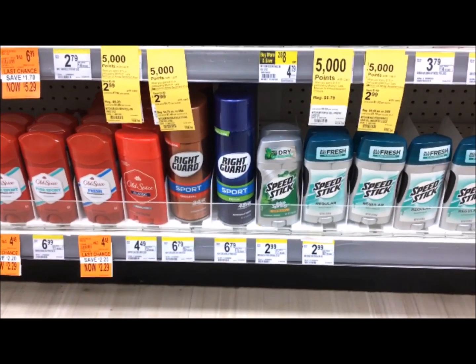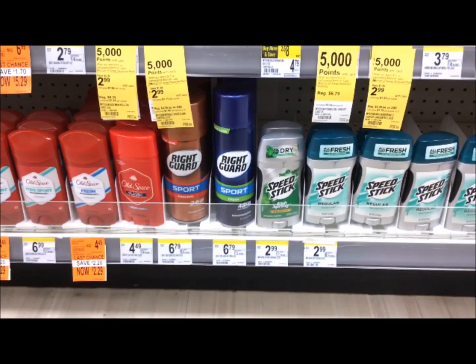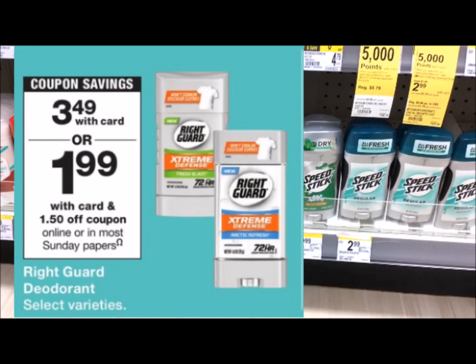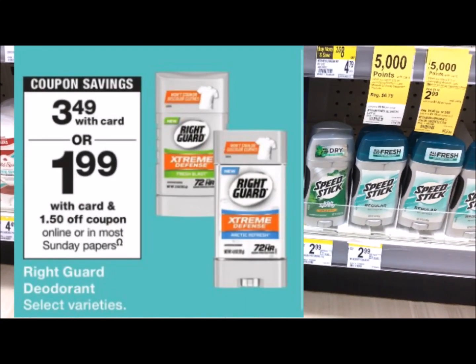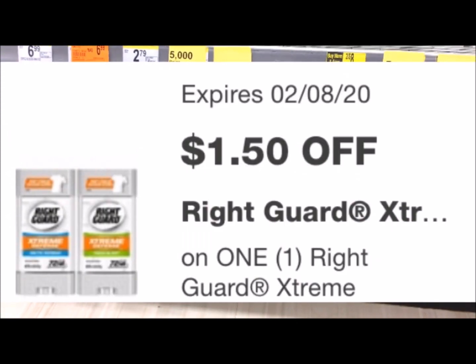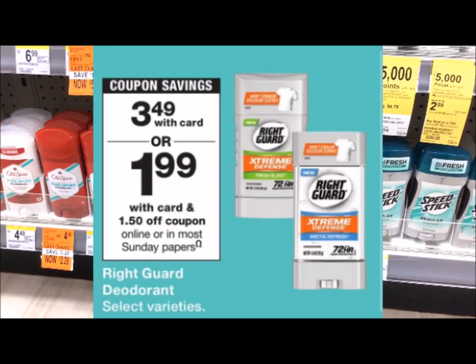I couldn't find Right Guard anywhere in my store, so I'm going to show you a picture from the ad. The Right Guard is $3.49. We have a $1.50 coupon that's going to be deducted, and your final cost is going to be $1.99.